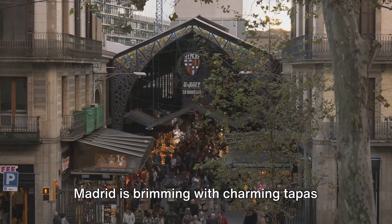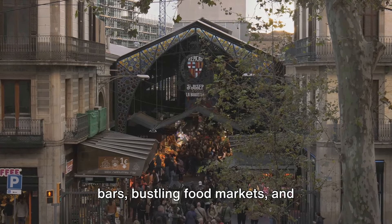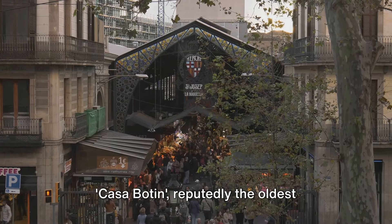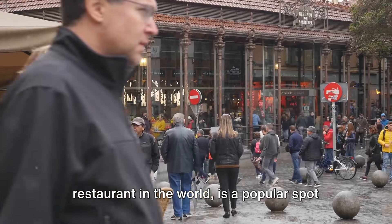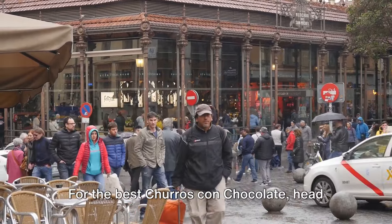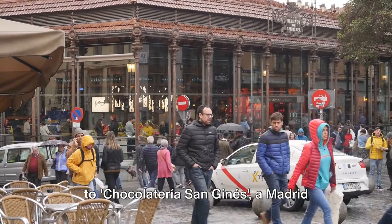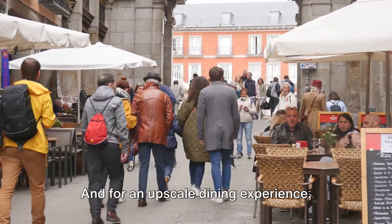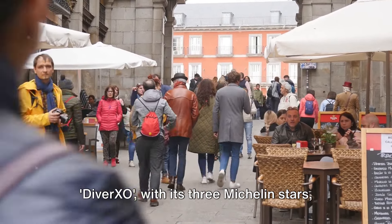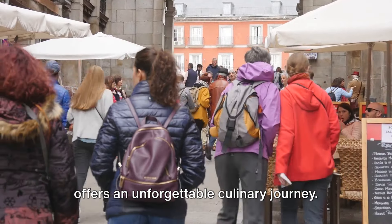So where to taste these delights? Madrid is brimming with charming tapas bars, bustling food markets, and Michelin-starred restaurants. Casa Botín, reputedly the oldest restaurant in the world, is a popular spot for cocido madrileño. For the best churros con chocolate, head to Chocolatería San Ginés, a Madrid institution since the late 19th century. And for an upscale dining experience, DiverXO, with its three Michelin stars, offers an unforgettable culinary journey.